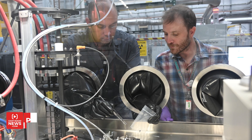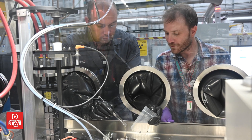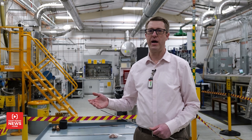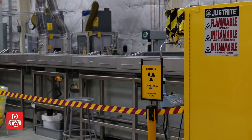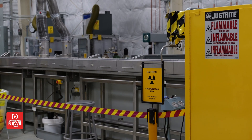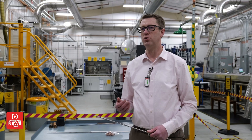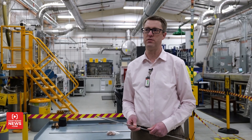At MFC and this facility in particular, one of the things we can do is make a wide variety of fuel types. We do that to help people working on developing the reactors of tomorrow, and with other fuels we're working on new manufacturing processes to make the fuels perform better, make the manufacturing process more efficient, reduce waste, and make general improvements on the manufacturing processes themselves.